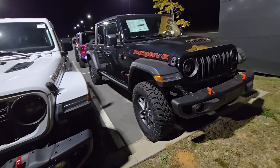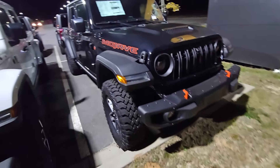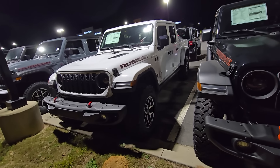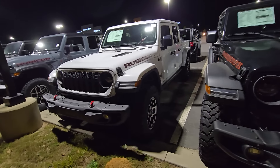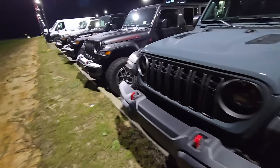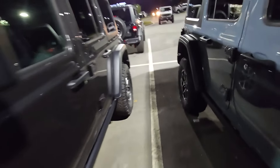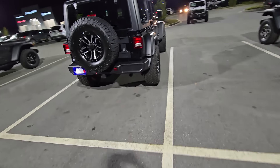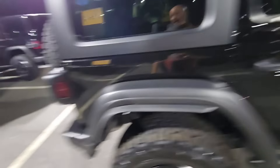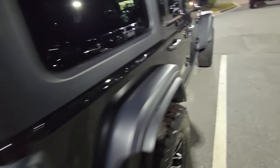The only modifications I would make to a Rubicon would be going to 35-inch tires — 35x11.50s, not 35x12.50s because of the gearing. We only have 4.10 gears stock in this thing. You can get some packages on the Wrangler — the Extreme Recon or XR package — where you get 35x12.50s, the extra extension flares, the bigger rear rack carrier, and also bigger gears.